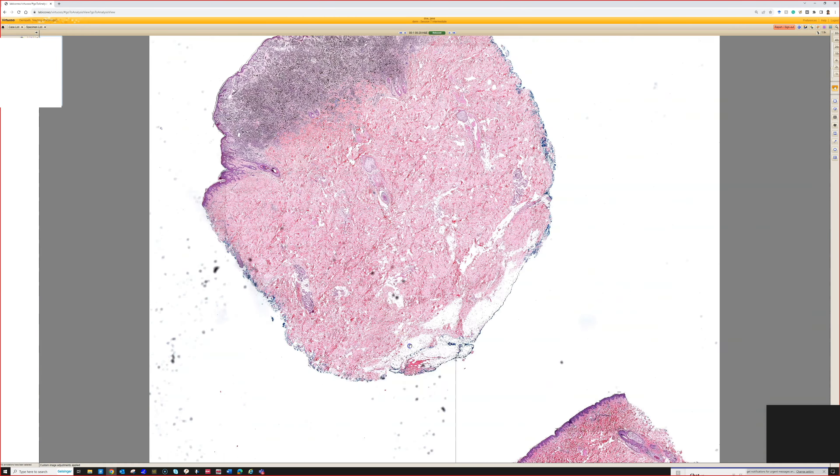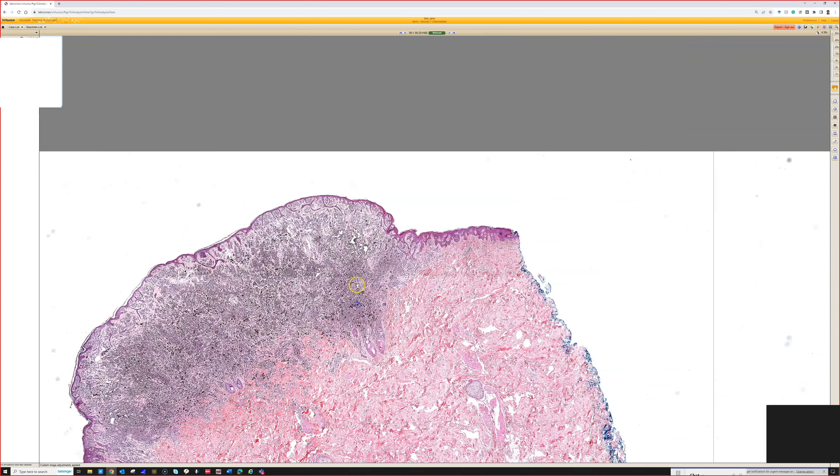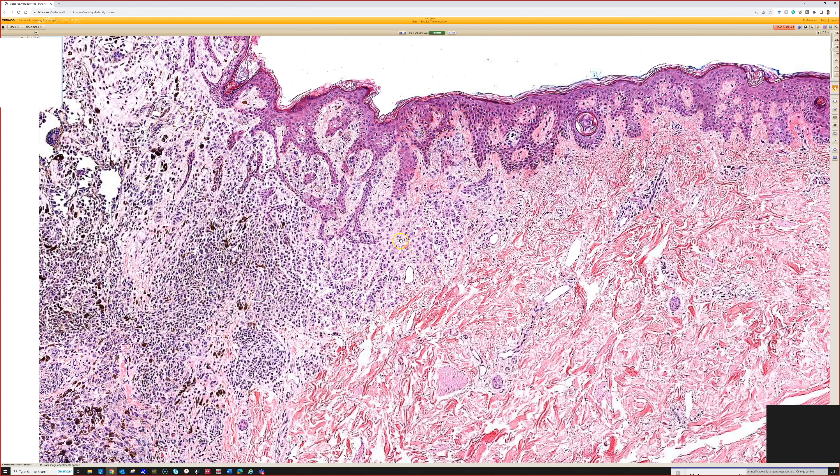Here's the low power shape, and then high power.